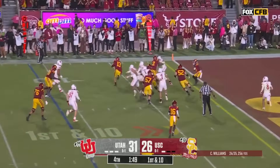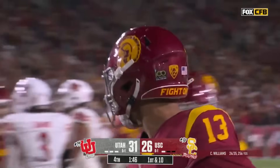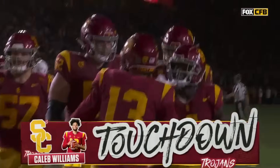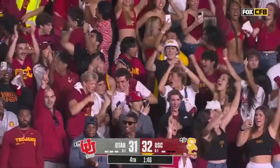Snap back to Caleb. He'll run it himself to the 10, down to the 5, he's going to go. Touchdown!